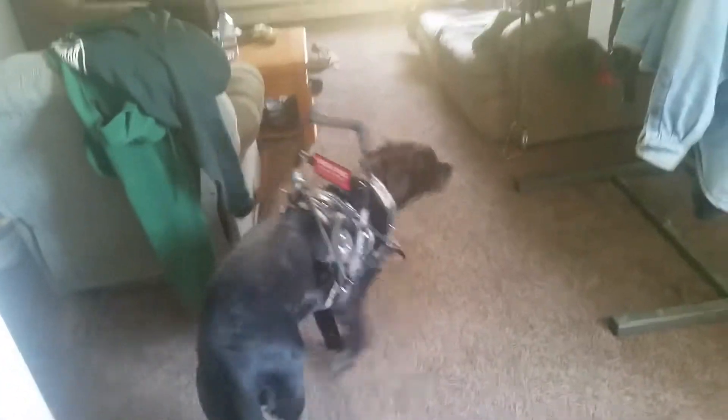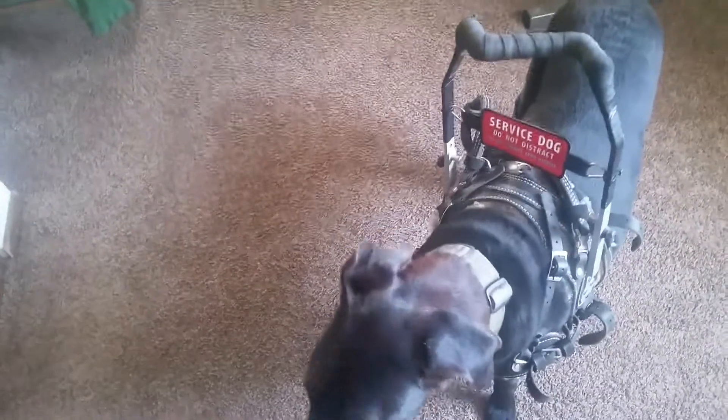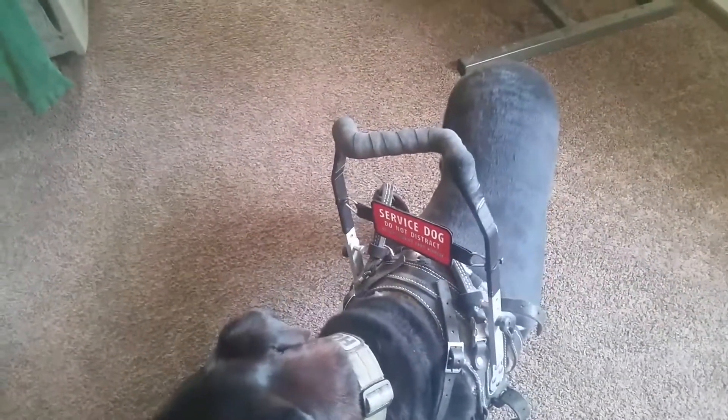This is Service Dog Hoppy Jr. in his Bold Leads Designs Mobility Assistance Harness, built by Katrina Bouldery of Bold Leads Designs. Bold Leads Designs put it together a few years back. It's a good harness, it works good.